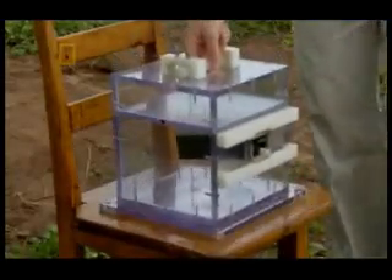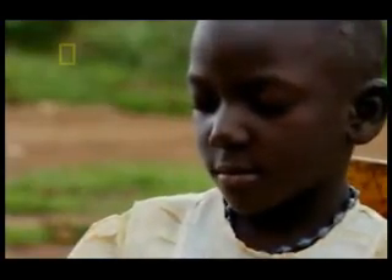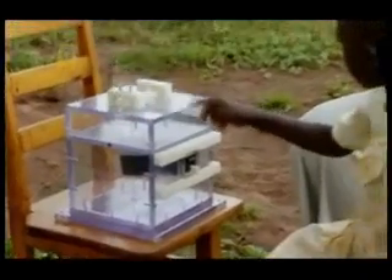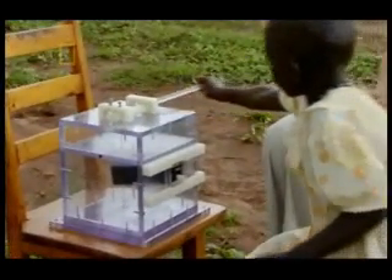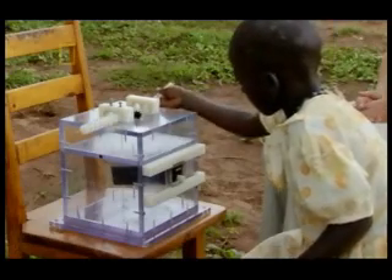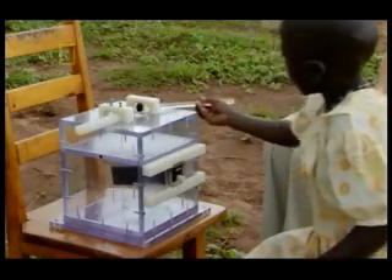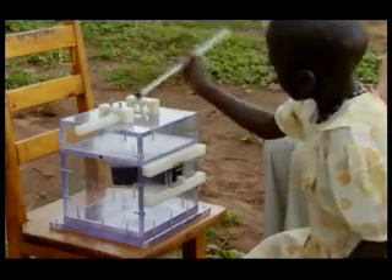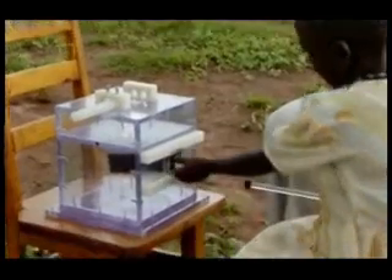Jessica can now see that poking the stick in the top is pointless, and yet the only action she needs to do is the last one. But for some reason, Jessica sticks faithfully to what she's learned. Even though she can see that the first actions are unnecessary, she carefully repeats them.